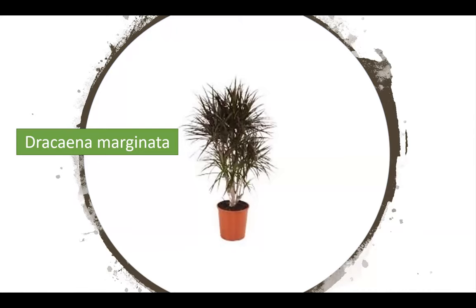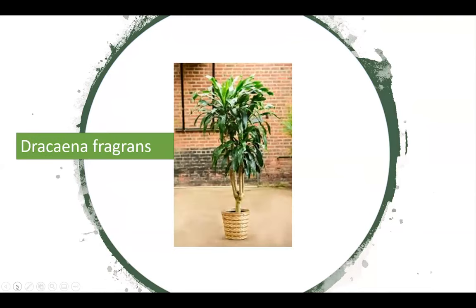Dracaena marginata — the one with thin leaves and multiple trunks. Can get up to 12 feet tall but takes a long time. Super easy, very low water. When you buy one, be aware that growers often stick multiple cuttings in one pot, so if one stem dies, it's likely just that one cutting, not the whole plant. Dracaena fragrans, the corn plant — notorious for brown tips, but that doesn't mean it's unhealthy. Just keep scissors handy to trim the tips and maybe switch up the water.